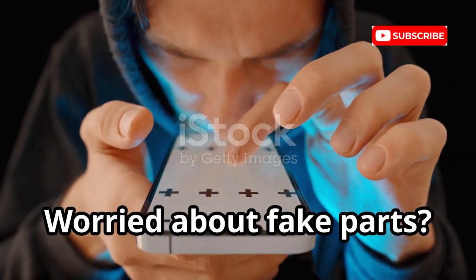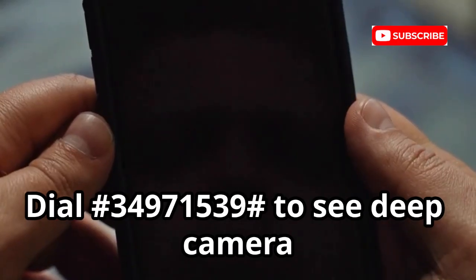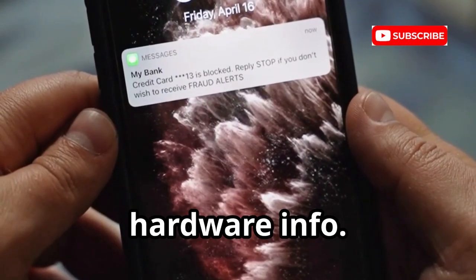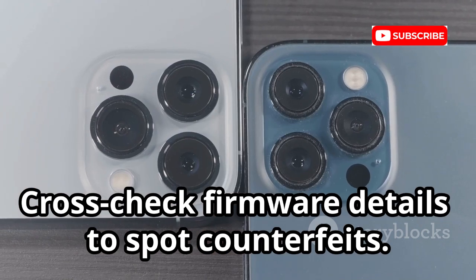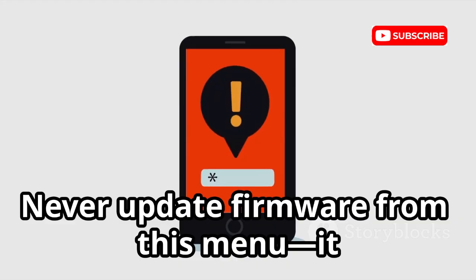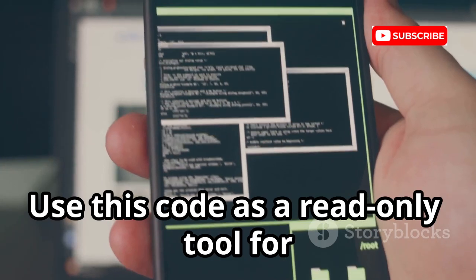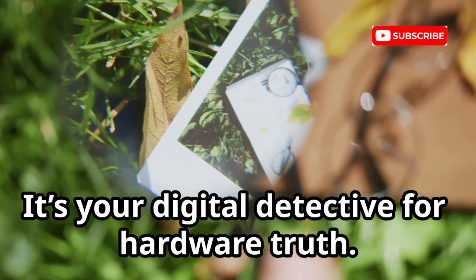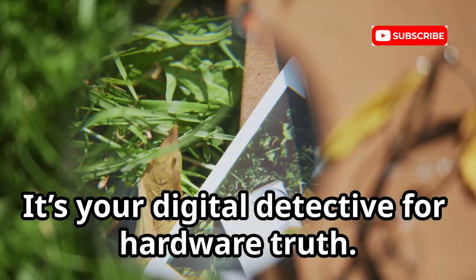Worried about fake parts? Dial *#34971539# to see deep camera hardware info. Cross-check firmware details to spot counterfeits. Never update firmware from this menu — it can brick your camera. Use this code as a read-only tool for authenticity checks. It's your digital detective for hardware truth.